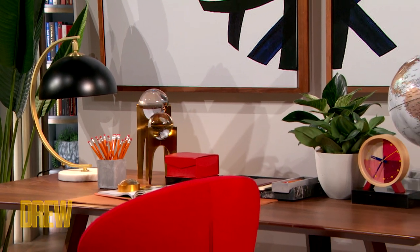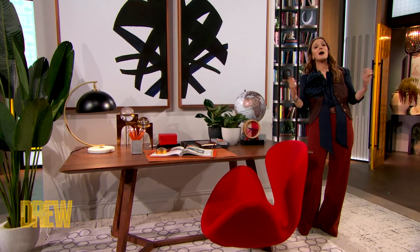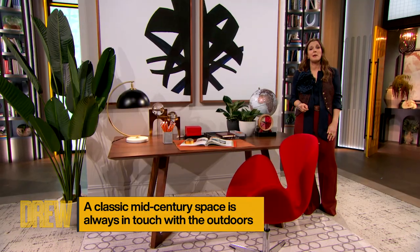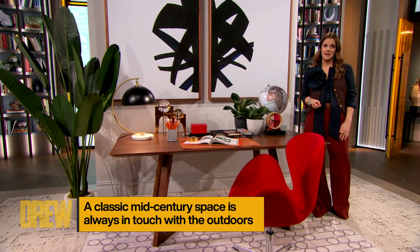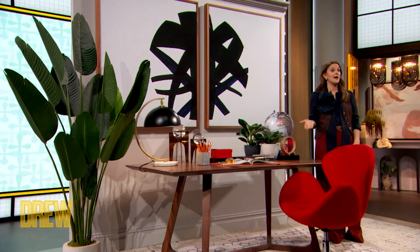We wanted to help you add some mid-century style to your homes, so each of you are getting a hundred dollar gift card from Costa Farms so that you can go buy a plant like we have here. Because there's one thing I will say about bringing the outside in — I don't care what decade or time period you're in, it is truly timeless to have nature in your space.